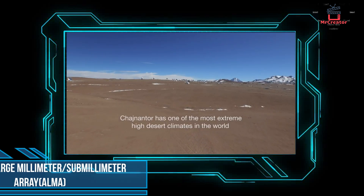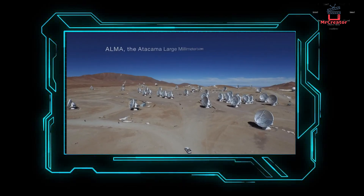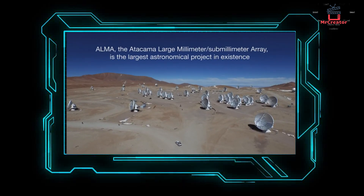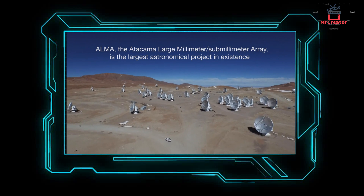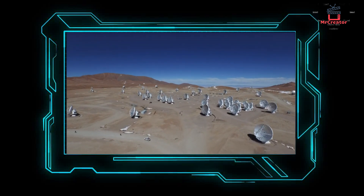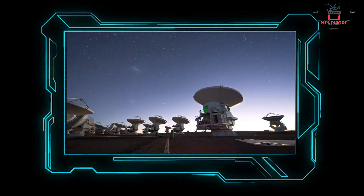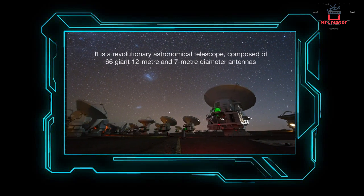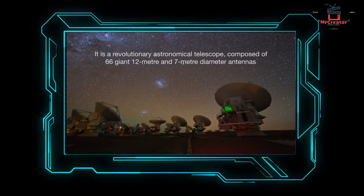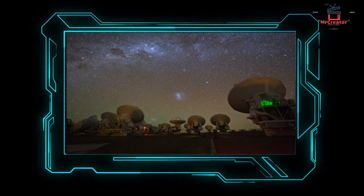Number 5: Atacama Large Millimeter/Sub-millimeter Array. Built in 2012 with 66 antennas 39 feet in diameter, it is one of the largest astronomical instruments of its kind in the world. Each antenna weighs about 100 tons and it is located in the Chajnantor plain, Chile. Different data can be obtained by tuning these antennas individually, revealing the formation of dark stars and asteroids in the universe that existed billions of years ago.